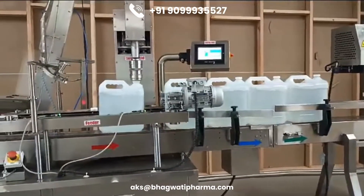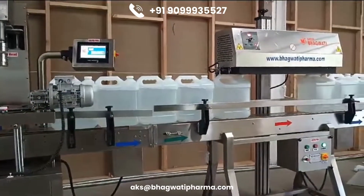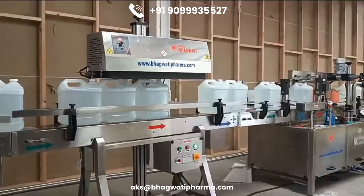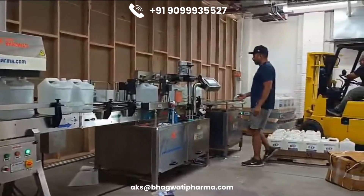Contamination prevention is vital because impurities in AdBlue can cause significant damage to the SCR catalyst, resulting in costly repairs and increased emissions. Features like sealed connectors, filters, and clean dispensing environments help maintain the purity of AdBlue throughout the filling process.